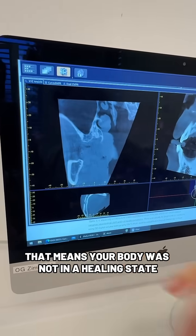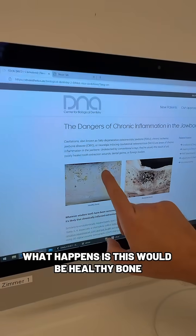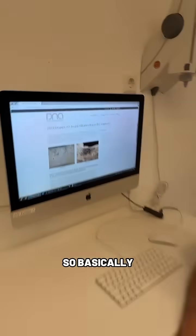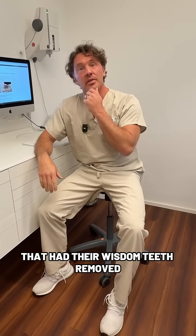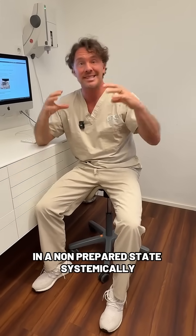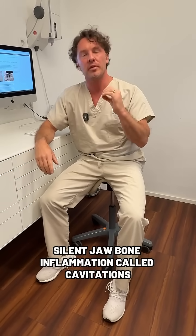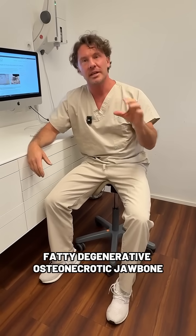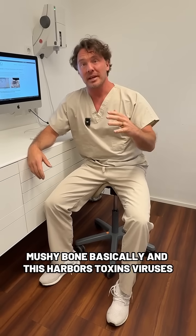That means your body was not in a healing state. This would be healthy bone, but this developed instead. It's probably 90% of you out there who had your wisdom teeth removed in a non-prepared state systemically. What happens is chronic, silent jawbone inflammation called cavitations, better known as FDOJ — fatty degenerative osteonecrotic jawbone. Mushy bone, basically.